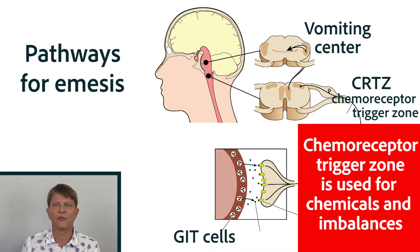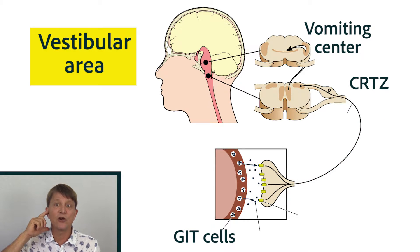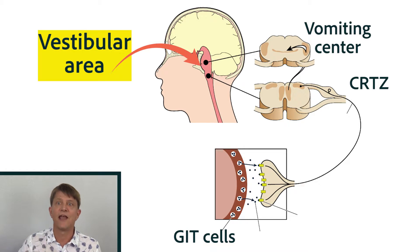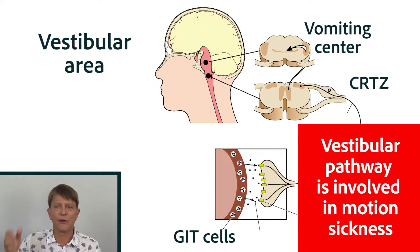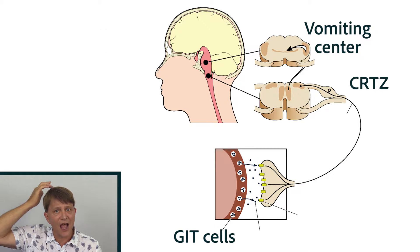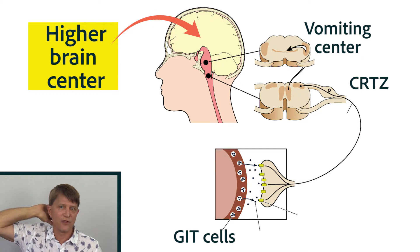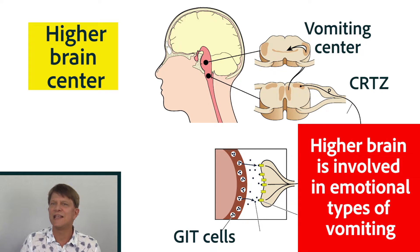There's also a pathway that goes from the vestibular area — in other words, the inner ear — to the vomiting center, and that is of course going to be important for motion sickness. And finally, there's a pathway that goes directly from the cerebral cortex, the higher brain center, to the vomiting center, and that one is involved in emotional types of vomiting.